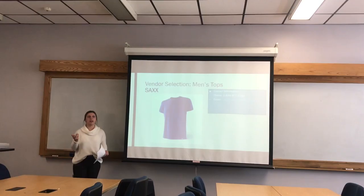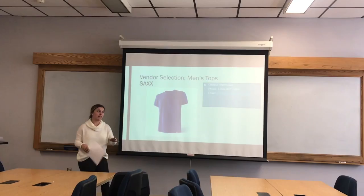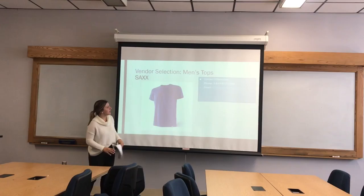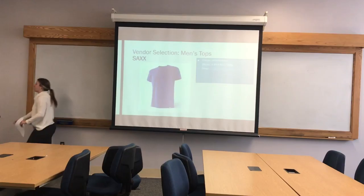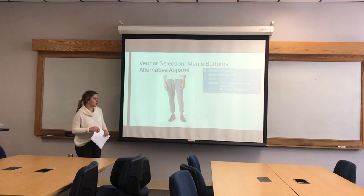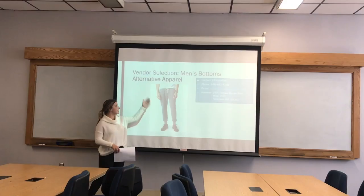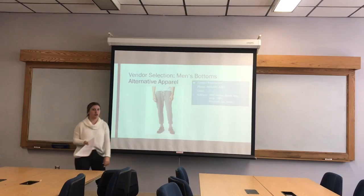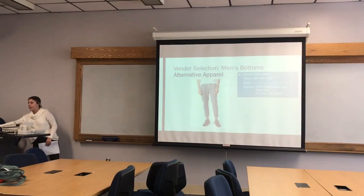Moving into men — it was harder to find athleisure clothes for men than I expected. I ended up finding a vendor called Saks for men's tops. Men don't need anything too fancy, but I really liked a color they had — that bright, unusual color meant to be seen in fall and winter. For men's bottoms, the vendor I chose was Alternative Apparel. They didn't have legging-type material, which I actually liked because for men's athleisure I think more of a jogger pant — something super comfortable. They're based out of Georgia, so they're close to America's Mart, and they had styles in all kinds of different colors that worked really well with the Rise and Grind concept.